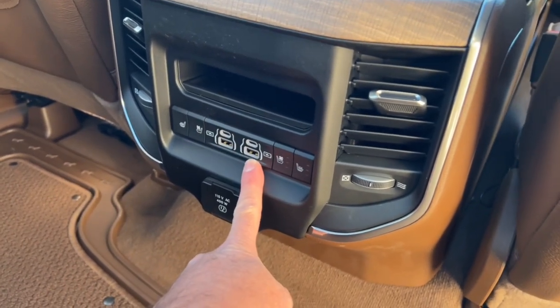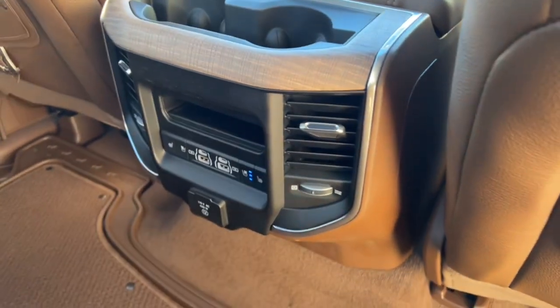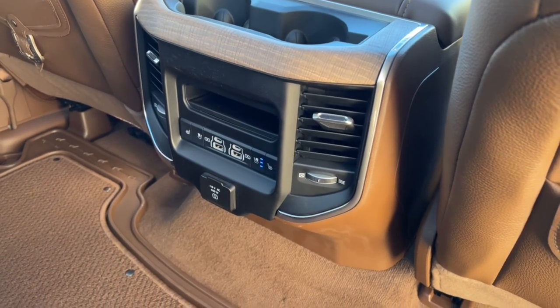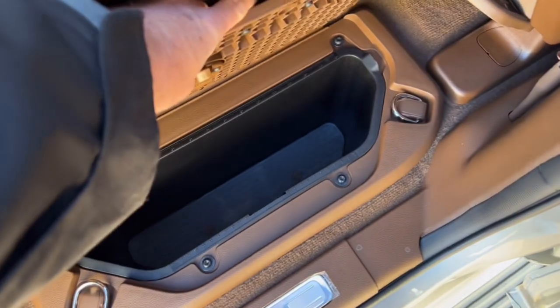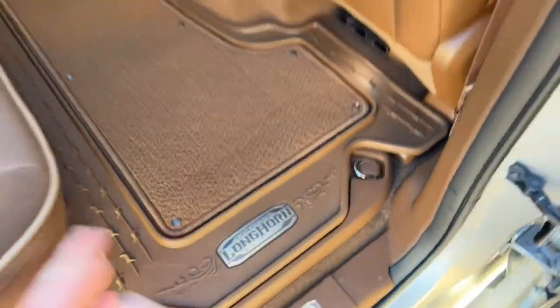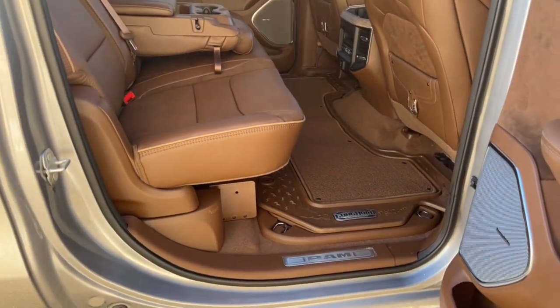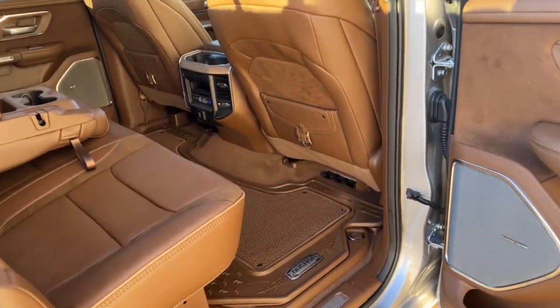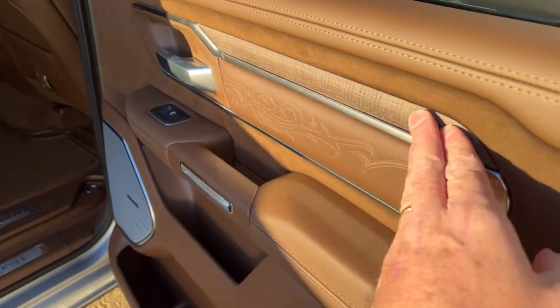The South Fork belt-buckle styling on the seats is just cosmetic — it looks nice. The back seats have heated and cooled seats, USB ports for rear passengers, and a power point for plugging in a laptop or gaming console. There's real wood trim here too. These seats lift up to reveal storage pockets underneath — great for safety kits, work gloves, or anything you want to keep handy. The back door trim matches the front with lots of etching, wood, and suede.